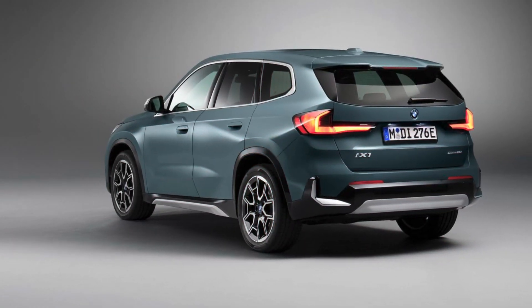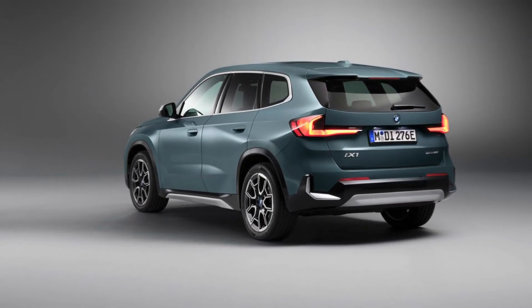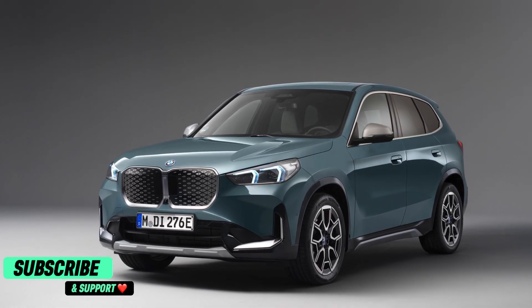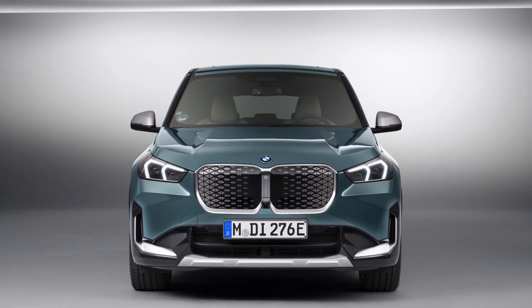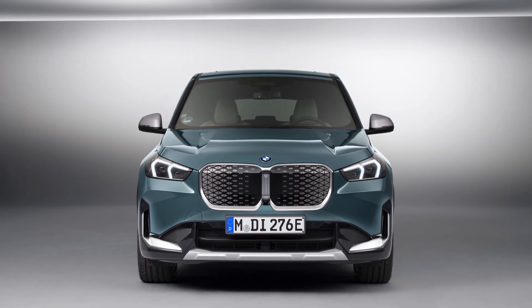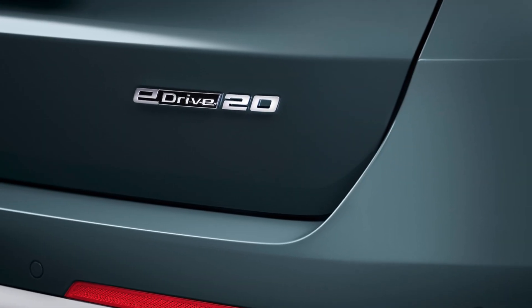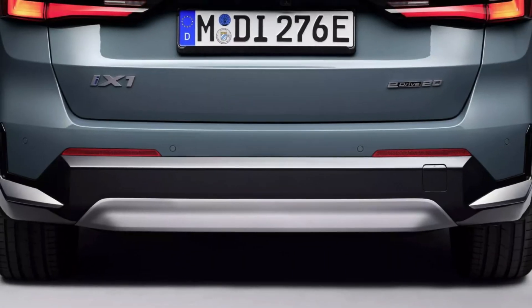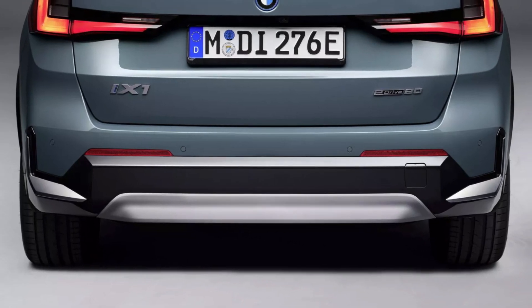Hi friends, welcome back to Auto Pro EV. BMW has exciting news for those who have been hesitant due to concerns about the cost of new electric SUVs. The recently unveiled BMW iX1 eDrive20 is here to address this issue, featuring a less powerful drivetrain and a more affordable price tag. Moreover, it's technically not classified as an SUV but rather as a compact Sports Activity Vehicle (SAV).